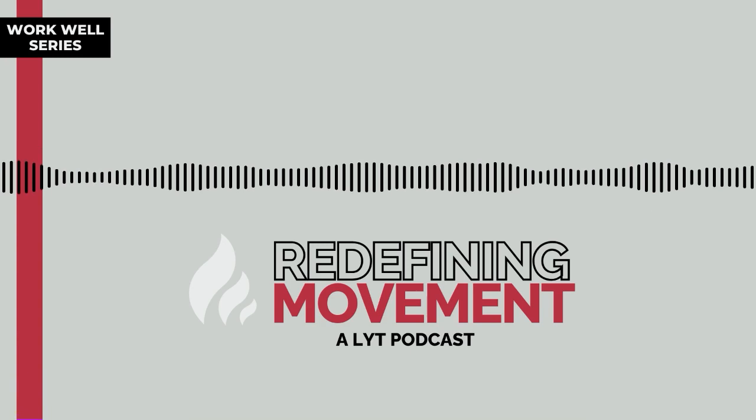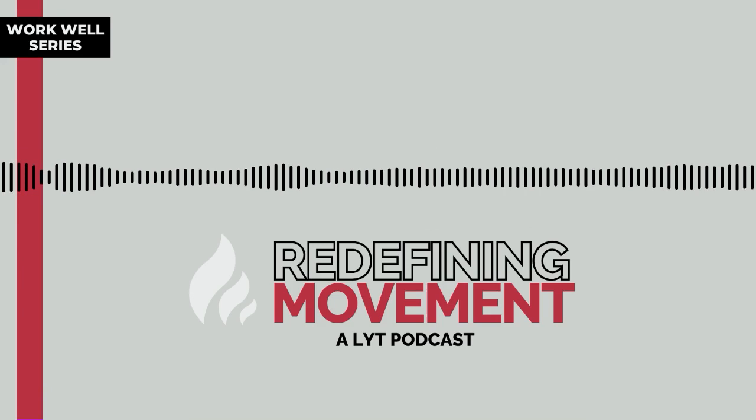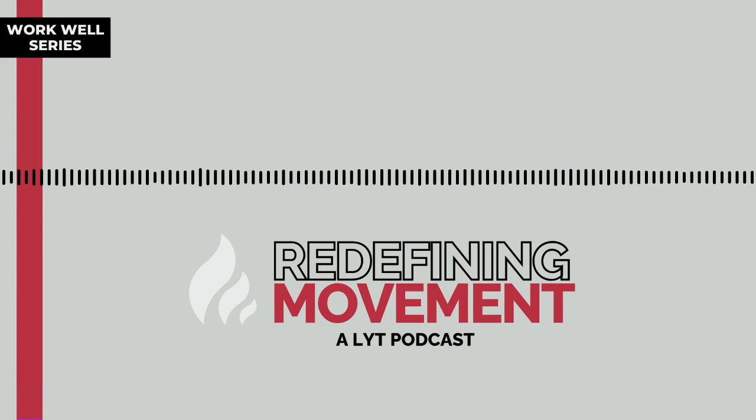Movement changes everything, and when we move better, we feel better. So sign up for our free two-week trial and see how getting Lit can help you feel your best today and for years to come. I'm Laura Hyman, and welcome to Redefining Movement, a Lit podcast designed to investigate all aspects of movement from my background in physical therapy and neuroscience. My mission is to help everyone find freedom through smarter movement patterns and compassion for ourselves and others, so together we can live our most uplifted lives, benefiting all beings.